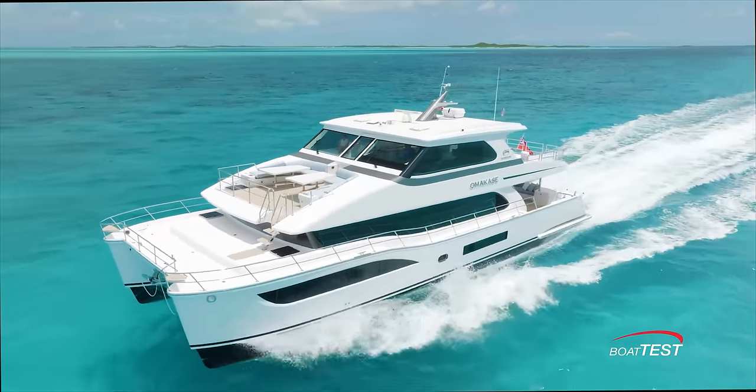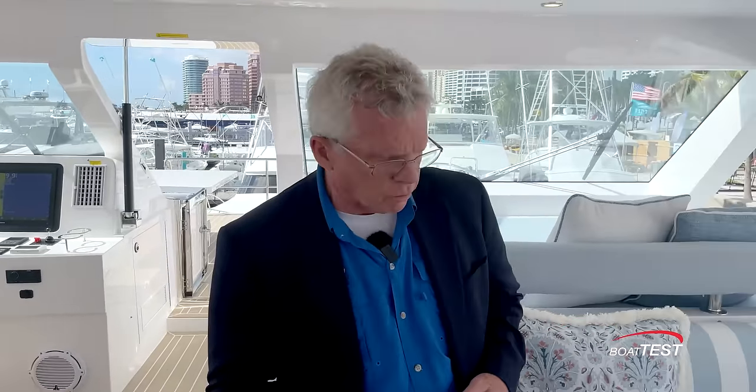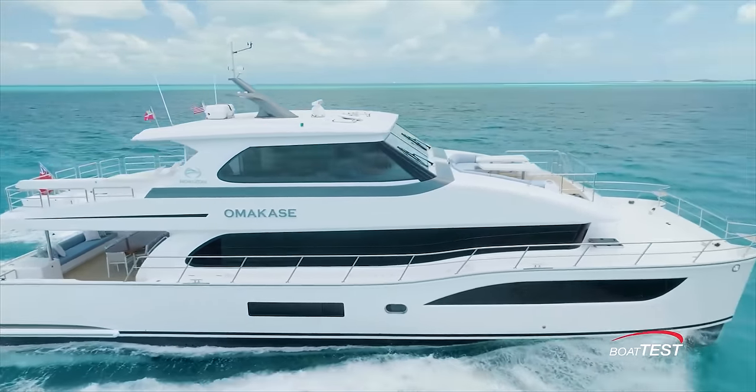There are so many features to like on this boat that we've really just scratched the surface. Between the fit and finish, the roominess, the comfort level, and the quality workmanship, it's all coming together on the PC-68 from Horizon Power Catamarans. And that's my full features inspection for BoatTest.com. I'm Captain Steve — we'll see you on the water.